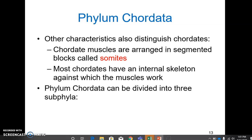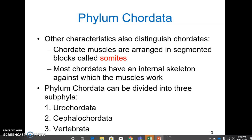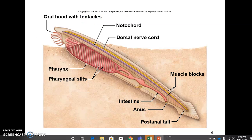There are some other characteristics that distinguish chordates from other animals. Muscles are arranged in segmented blocks called somites. Most chordates have an internal skeleton against which the muscles can work, increasing their capacities for movement. Phylum chordata can be divided into three sub-phyla: urochordata and cephalochordata, which consist of organisms with no bones and no vertebrae, and then the vertebrata. You can see features like the notochord, the dorsal hollow nerve cord, pharyngeal gill slits, the post-anal tail, and the somites — the muscle blocks connected to the notochord and other skeletal elements.